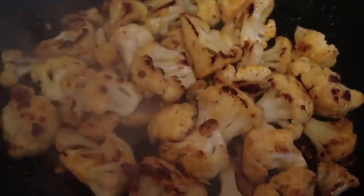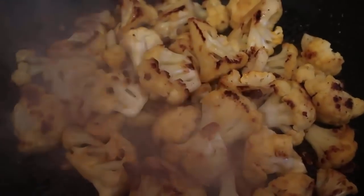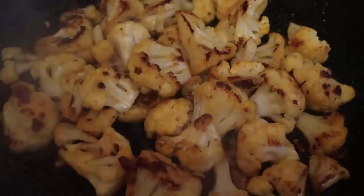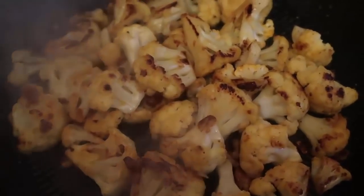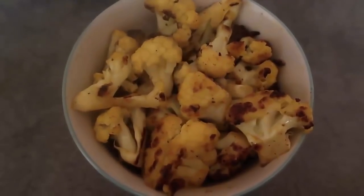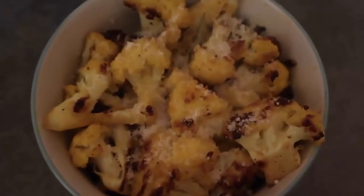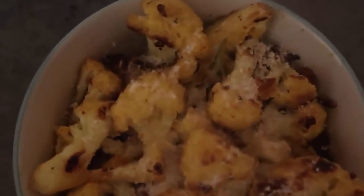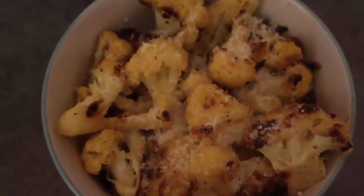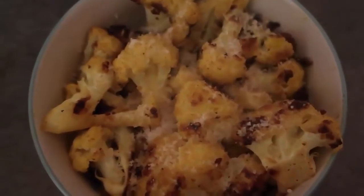If you want, you could add cream, cream cheese, sour cream, or mascarpone and some cheese and you've got a one-pot mac and cheese. What I'm going to do is move it into a bowl and top it with a sprinkling of parmesan to bring in a bit of protein and bring all the flavors together. That is a perfect flavor combination — the turmeric, cauliflower, parmesan, and garlic. Really simple but strong flavors that work so well together. That is the cheap low-carb meal for tonight.